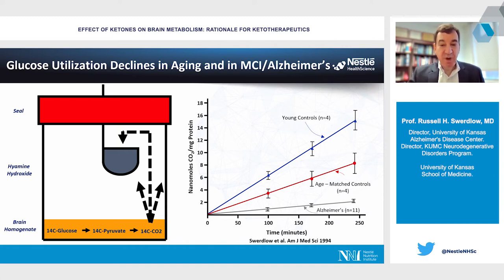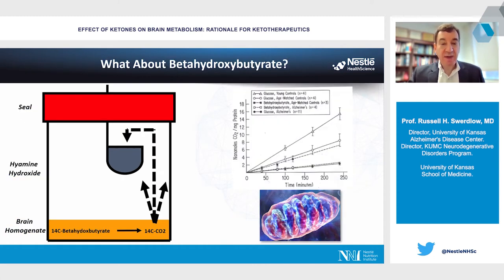It appeared that the problem with glucose utilization has to do with the brain tissue itself. We considered whether the brain might utilize an alternative fuel, and of course the main alternative fuel in the brain is ketone bodies like beta-hydroxybutyrate. So we repeated the brain homogenate experiment by adding beta-hydroxybutyrate to the homogenates, where it would enter the mitochondria, interact with the Krebs cycle, release radio-labeled carbon dioxide, which we quantified.